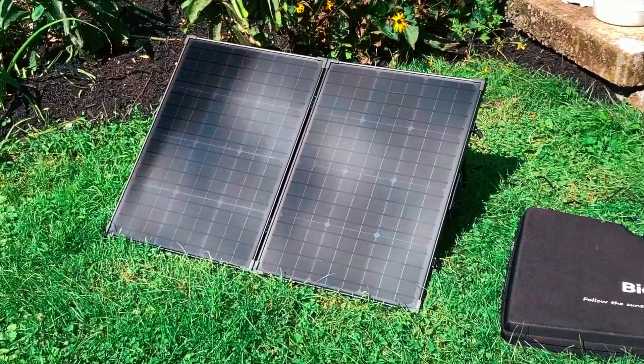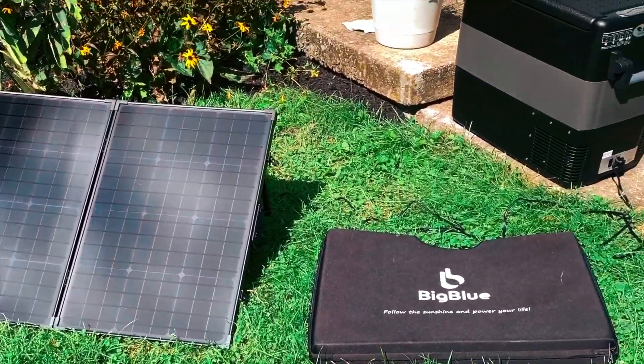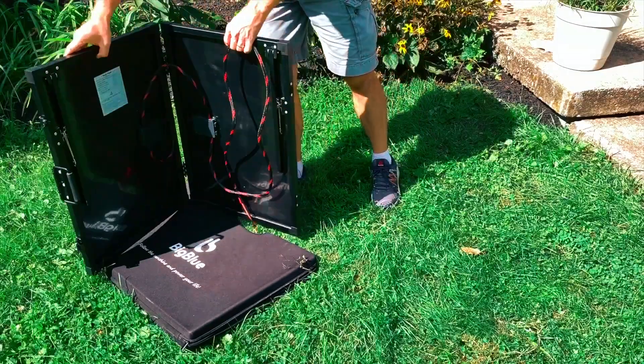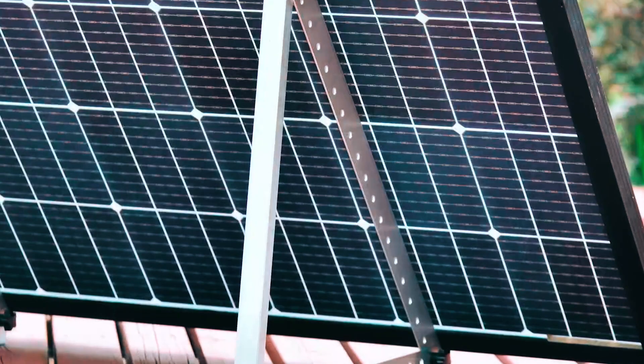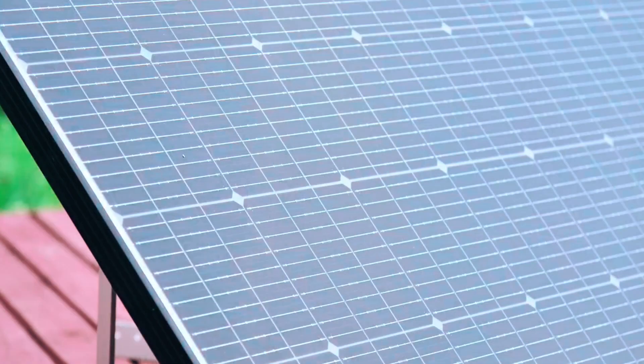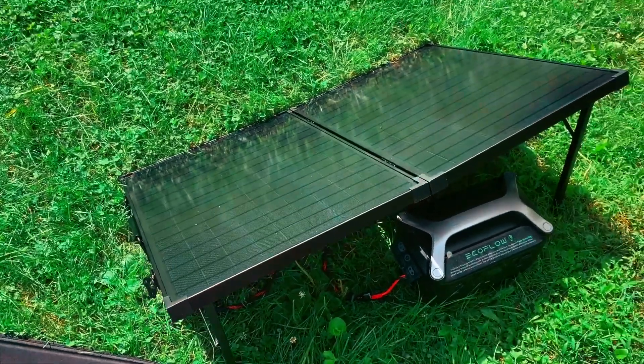As we conclude our journey through the world of solar innovation, these remarkable 300-watt solar panels stand as a beacon of sustainable power, harnessing the sun's energy. They not only illuminate our paths but also light the way towards a brighter future.